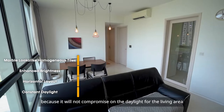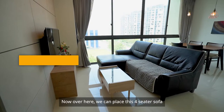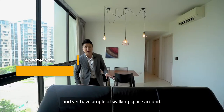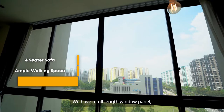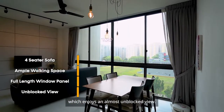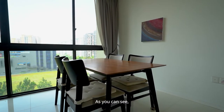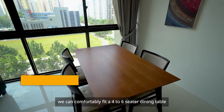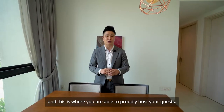This horizontal layout is one I really love because it does not compromise on daylight for the living area and the dining area. We can place a 4-seater sofa and still have ample walking space around. We also have a full-length window panel with an almost unblocked view. In the dining area, you can comfortably fit a 4 to 6-seater dining table — this is where you can proudly host your guests.